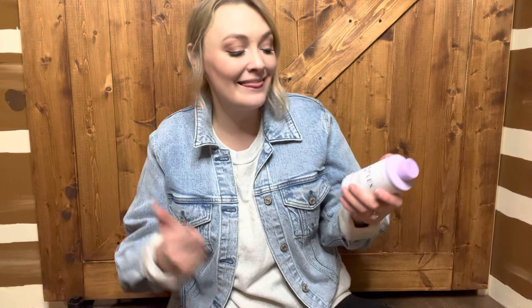I also got the Olaplex number 4P Blonde Enhancer Toning Shampoo. As soon as I saw they came out with a purple shampoo I was like, "yes please." My hair is very very yellow right now and the toner has just faded out, so I'm very excited to try this. I'm using the Pureology purple shampoo right now and I'm not super impressed — for the price, I expected more.